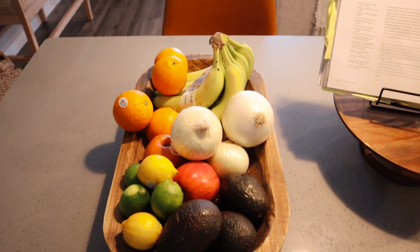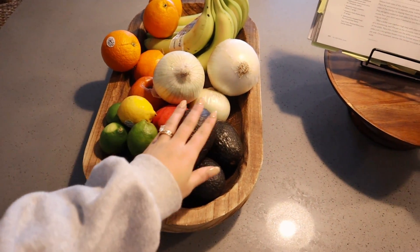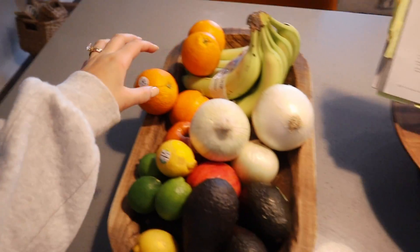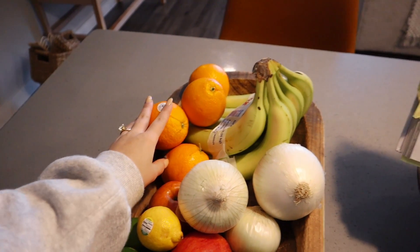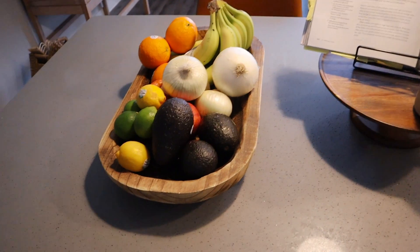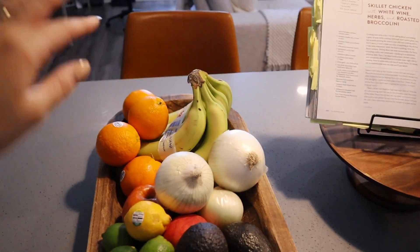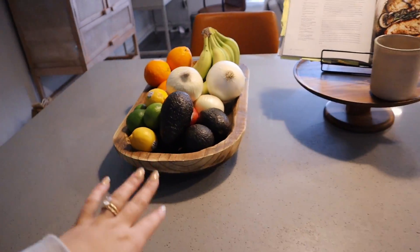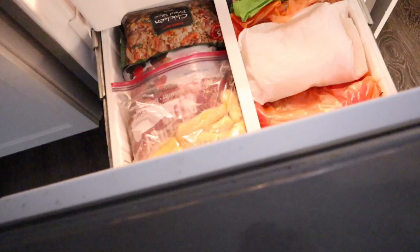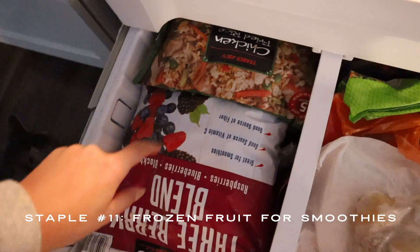I usually get some avocados, limes, lemons, onions, and sometimes I'll do oranges as a snack instead of apples — if we do the same thing too often we end up not eating it. Bananas we never eat just like that; they always go super ripe and we end up just breaking them up and freezing them.